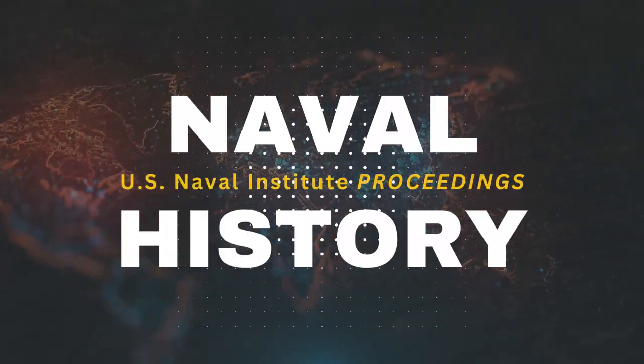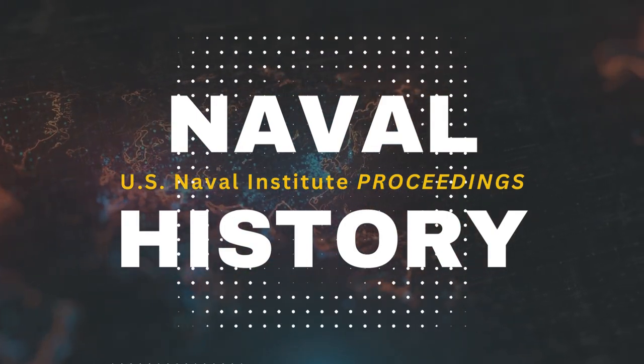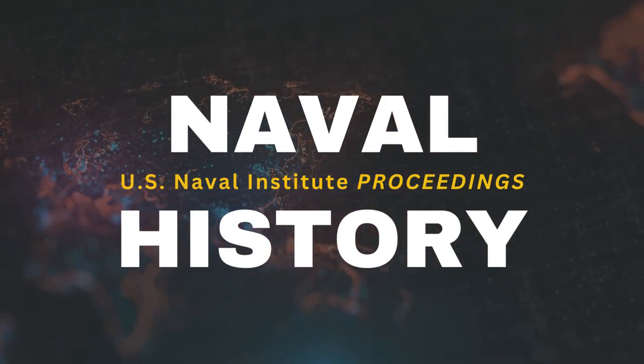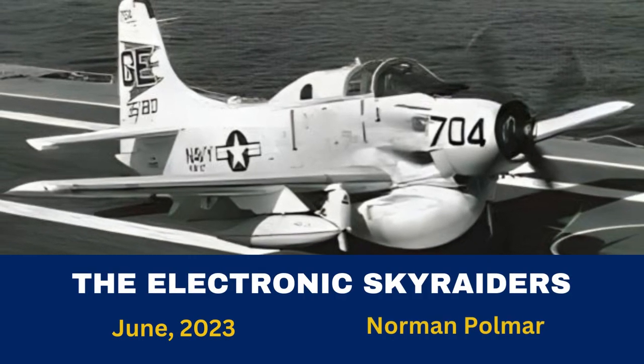Hello, this is Naval History Magazine from the U.S. Naval Institute. Today, I am excited to share with you an article on the historic aircraft, the Electronic Sky Raiders, from June 2023 by Norman Polmar.